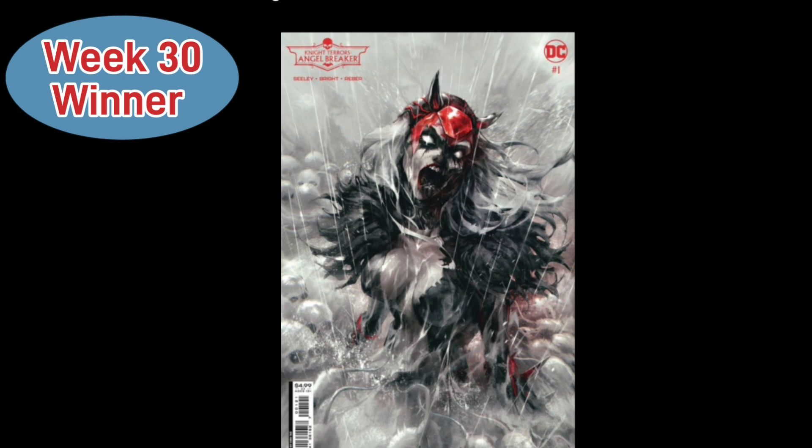Representing Week 30, we have Night Terrors: Angel Breaker Issue 1, Cover B by Ivan Tao — the cardstock variant. Angel Breaker isn't in a lot of stuff, but this cover is great. You get to see her breaking through all kinds of crazy skeletons, it's raining, and she has no pupils in her eyes — it's just intense and makes you petrified of this character. Too bad what was inside didn't capture the same essence as this cover, but it's still a great-looking cover.